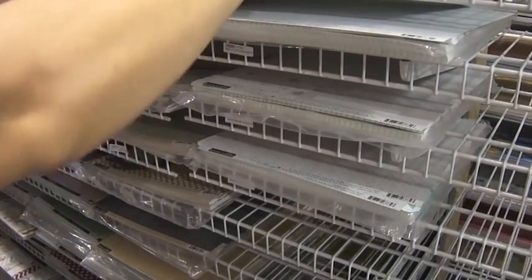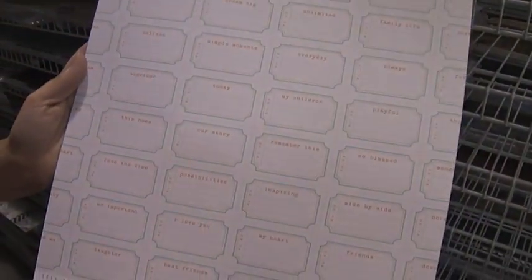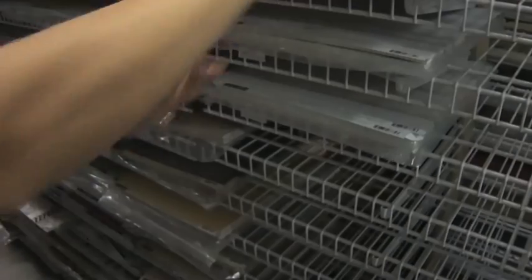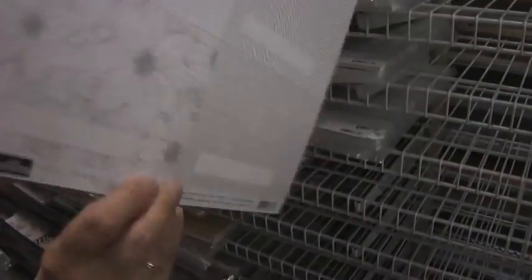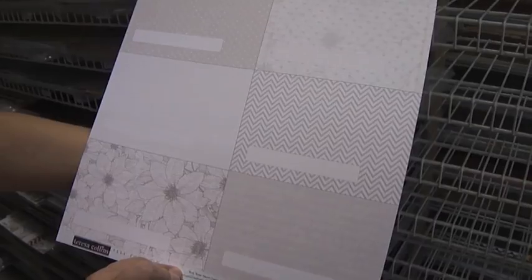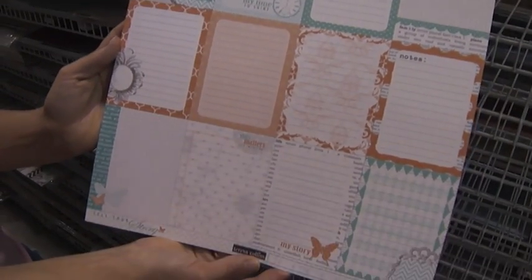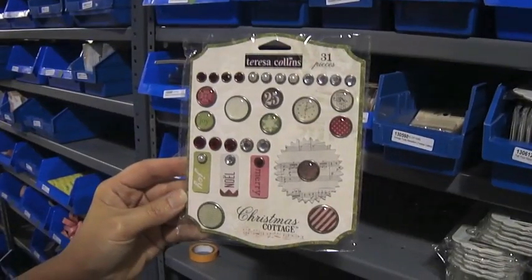Cards — great for Project Life — and scallop border, tickets, large journaling cards, and for the last of the papers it's small journaling cards. And there are more embellishments with this line, so let's go check those out.